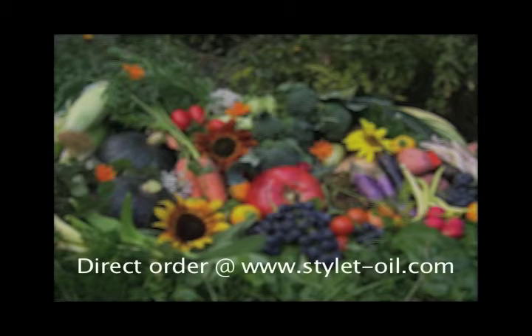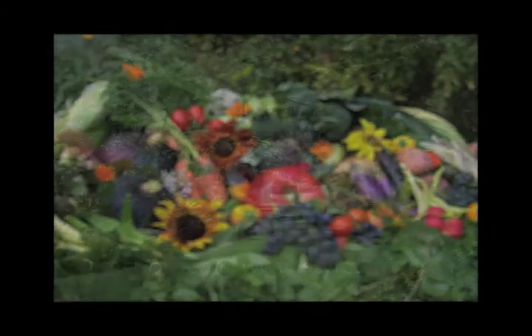Direct ordering is available by visiting their website at www.styletoil.com.